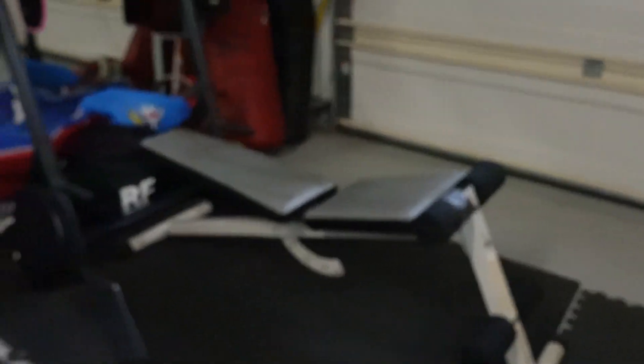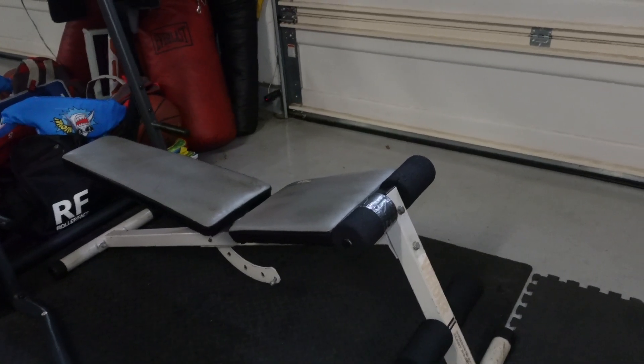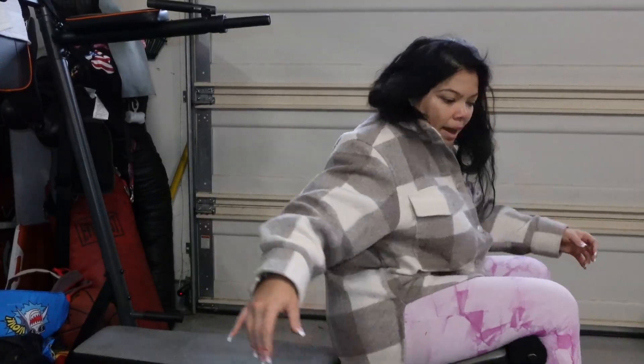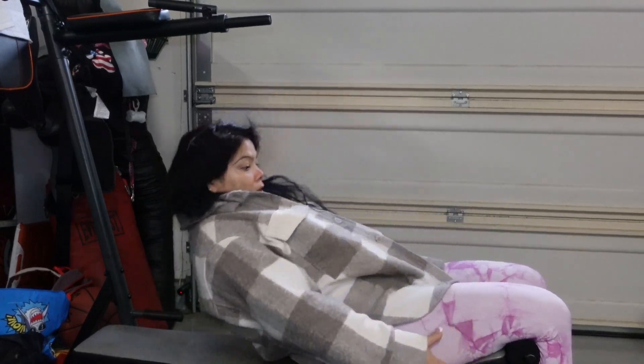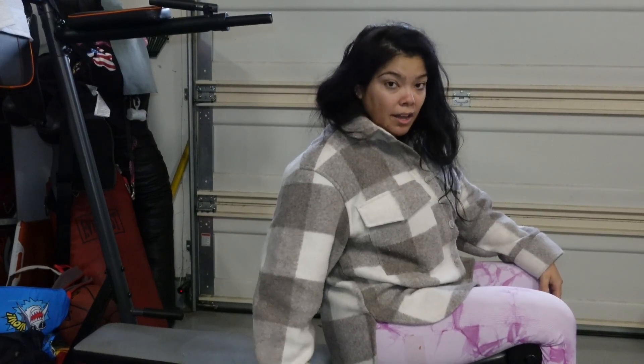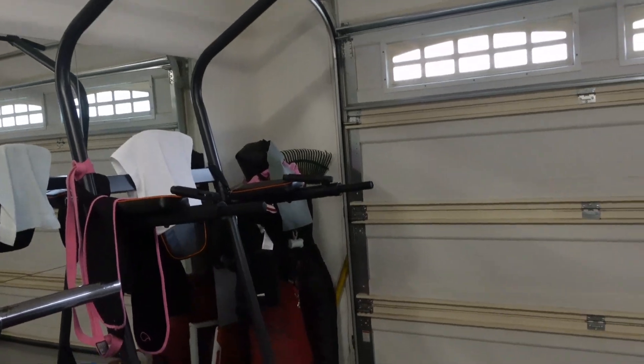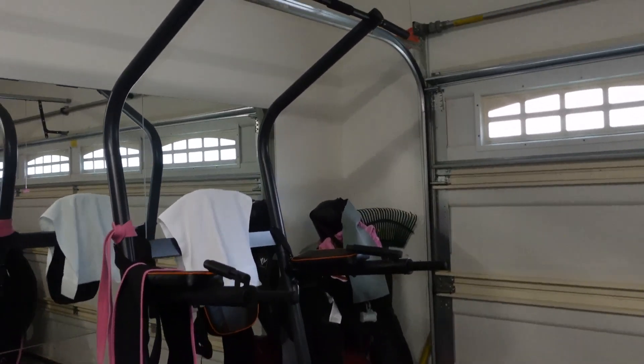Then we have this little bench — it adjusts so you can do shoulder press, flat dumbbell press, whatever. I actually like to lean back and drop it to a decline so you can work on your core. It dips all the way down and I'll do a full core workout, even with the weight vest. This thing is so old but it's been so good to us, still in great condition. We bought it at Big Five — it was only 85 dollars.